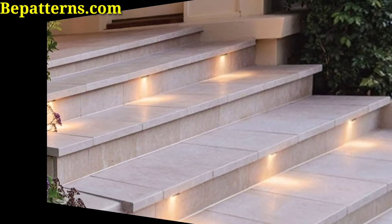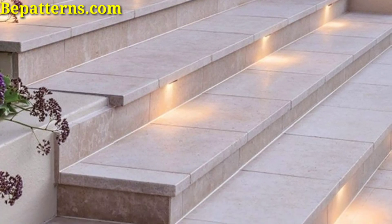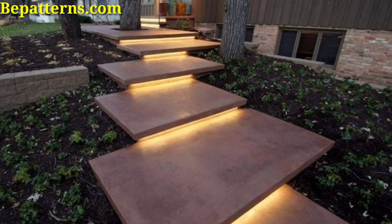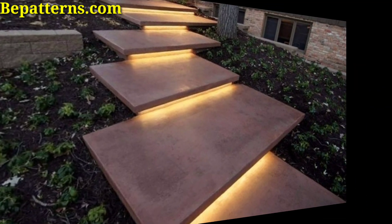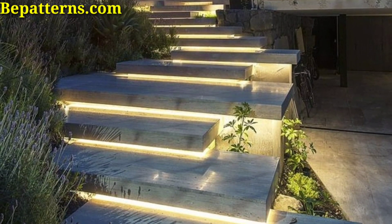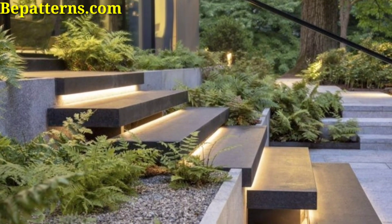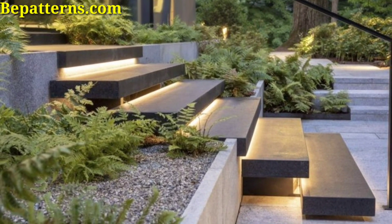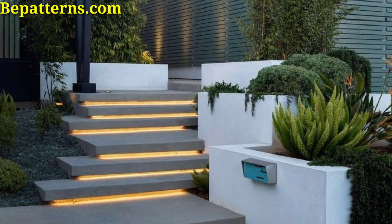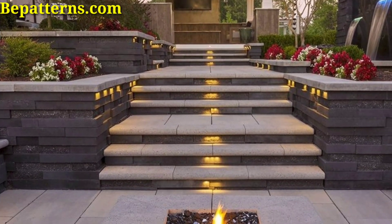LED lights can change color and add a fun and customizable element to your outdoor stairs, allowing you to create different atmospheres. Installing lighting features underneath the handrail is an effective way to illuminate the stairs. Install lights along the pathway leading up to the stairs to guide guests safely to the staircase.